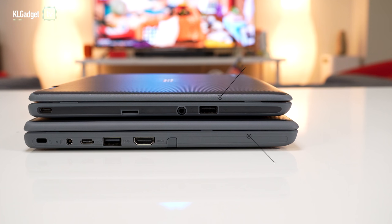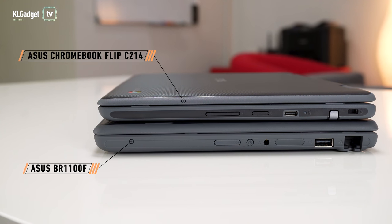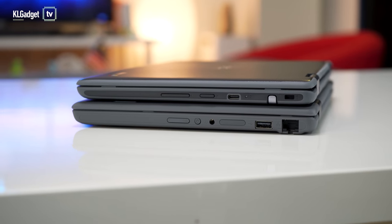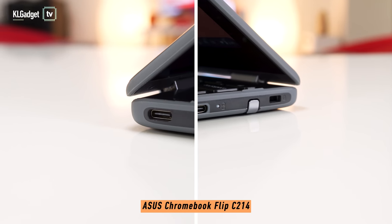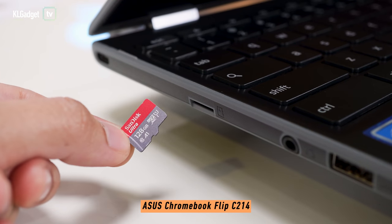I am very impressed with the amount of I/Os that the BR-1100F has over the C214. There's even a full-size HDMI and gigabit ethernet port that eliminates the need for dongles, which is very beneficial to parents as USB-C dongles are expensive and can easily go missing. The C214 may have fewer I/Os but it still gets the essentials done. I like that there is a USB-C port on each side that makes charging easier and a microSD card slot for expanding storage.